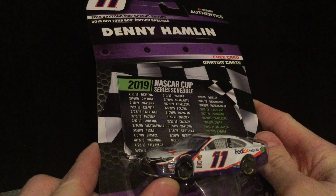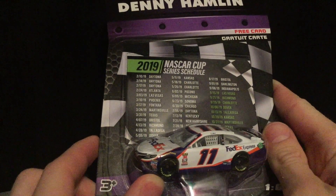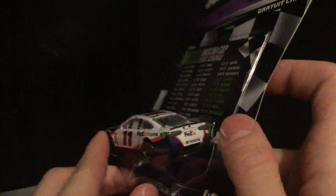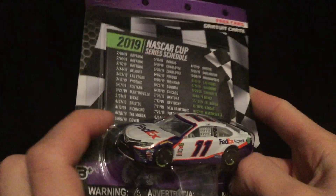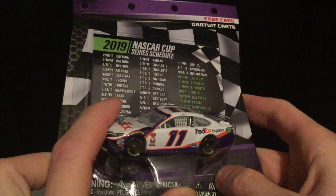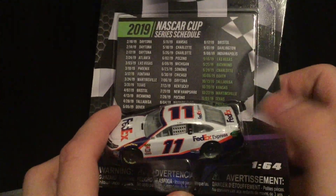Here we have it right here in our hands — it is Denny Hamlin's 2019 FedEx Express Toyota Camry, the car that he won his second Daytona 500 in. This is the exact paint scheme: FedEx Express — not Office, Freight, or Ground — it's actually Express.